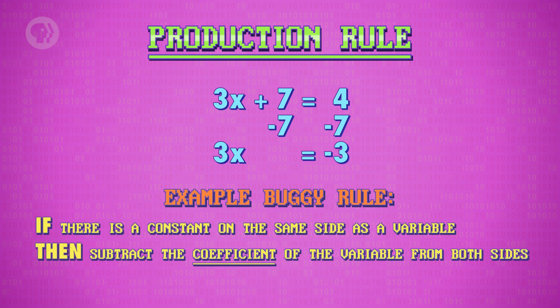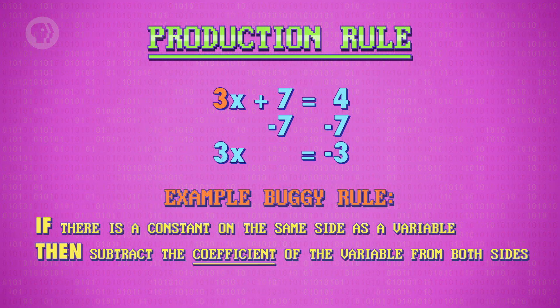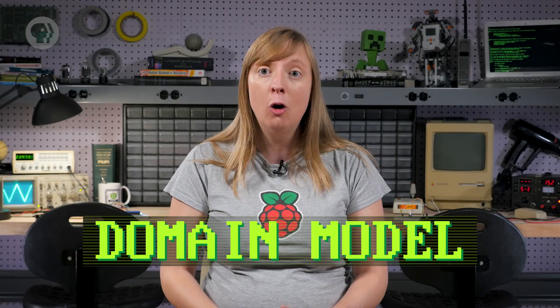The cool thing about production rules is that they can also be used to represent common mistakes a student might make. These production rules are called buggy rules. For example, instead of subtracting the constant, the student might mistakenly try to subtract the coefficient. It's totally possible that multiple competing production rules are triggered after a student completes a step, and it may not be entirely clear what misconception has led to a student's answer. So production rules are combined with an algorithm that selects the most likely one, so the student can be given a helpful piece of feedback. These production rules and the selection algorithm combine to form what's called a domain model — a formal representation of the knowledge, procedures and skills of a particular discipline, like algebra. Domain models can be used to assist learners on any individual problem, but they're insufficient for helping learners move through a whole curriculum, because they don't track any progress over time.